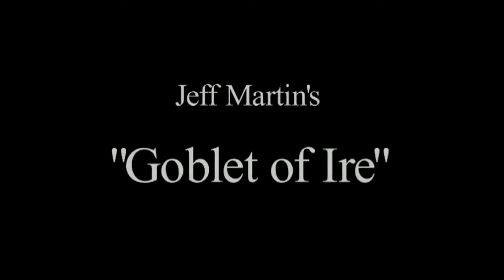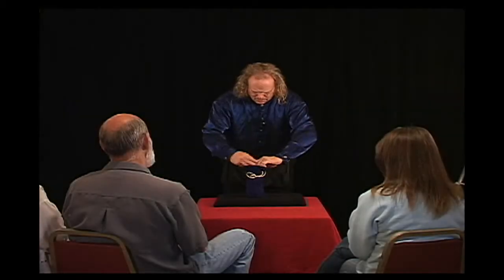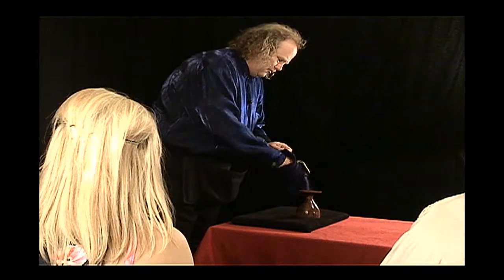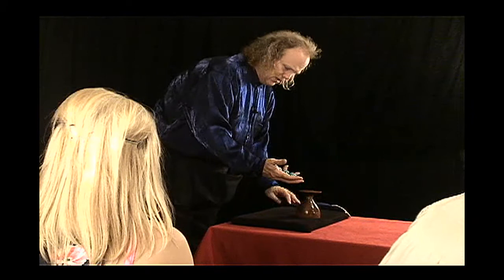This is a very unusual thing you're about to see here. It's a wooden goblet and, of course, the traveling spheres of Eugene.